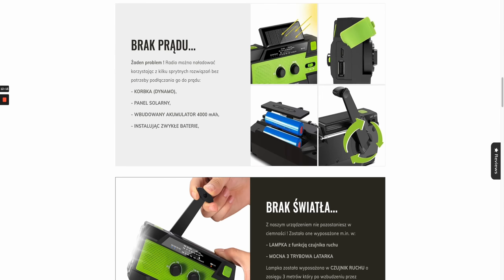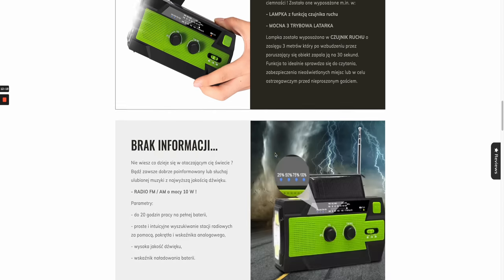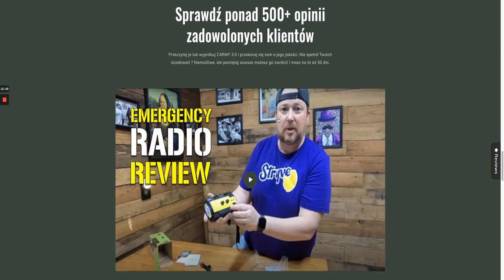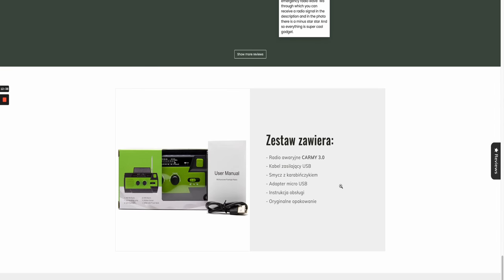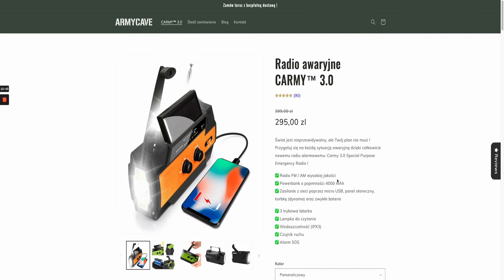Scrolling down, it covers the different radio options, charging methods, hand cranking, and storm alerts for your area. It also has an emergency SOS button. Then there's a video from a camping expert talking about the product, followed by reviews done by Loox, and FAQs at the bottom. Despite not being in English, you can see how well it was put together.